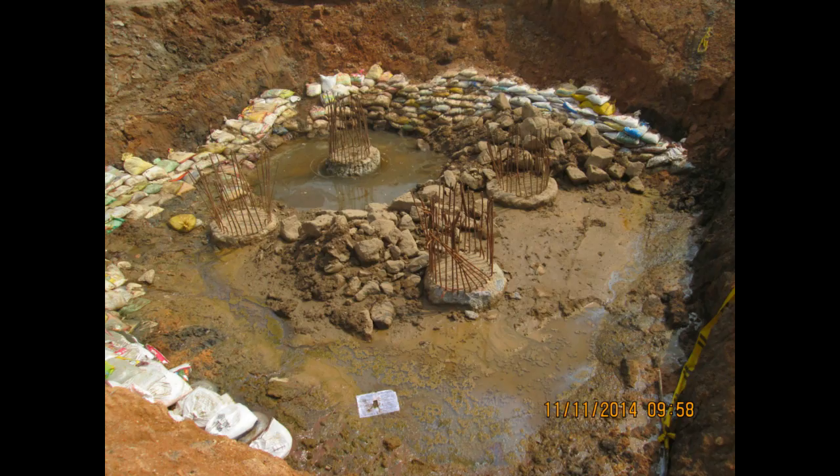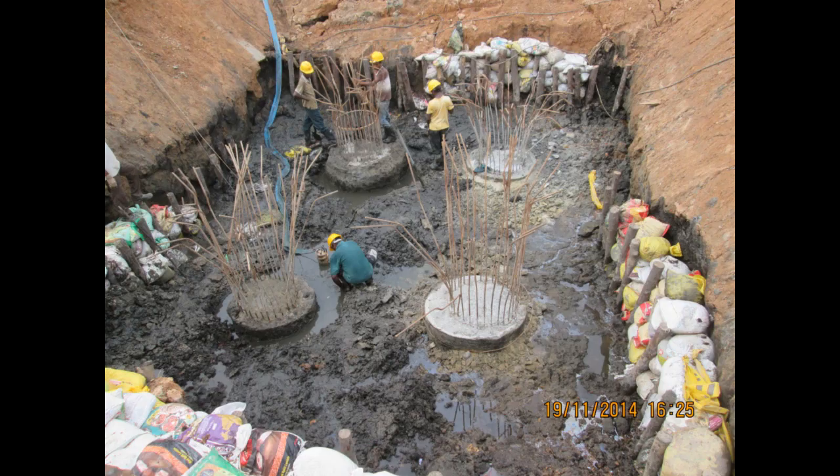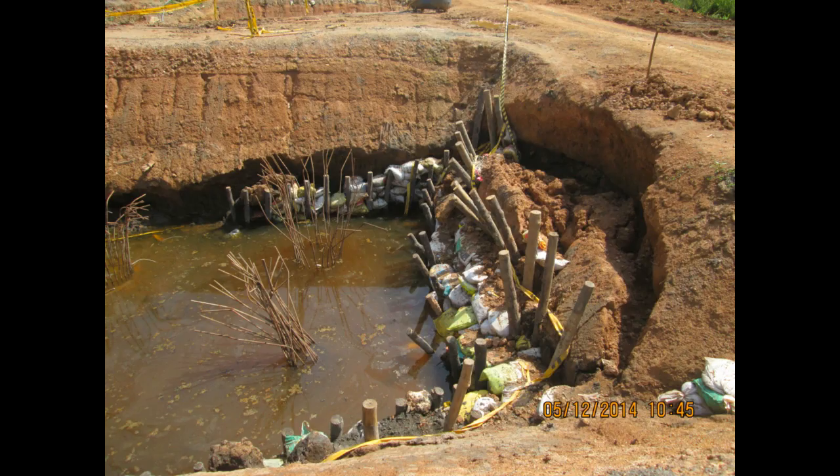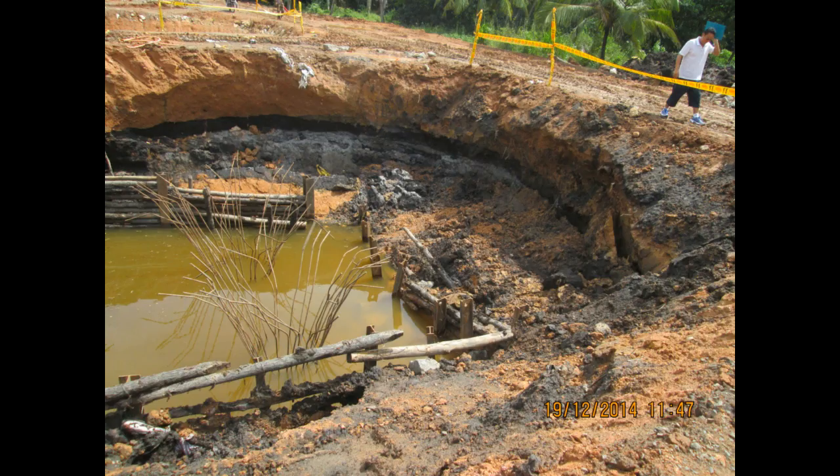The contractor then resorted to retaining the slopes using sandbags and very non-conventional and primitive log piling. The result was again failure. This type of retention system can never be accepted for deep excavations. The contractor suffered losses in time and costs since work was halted due to unsafe working conditions.